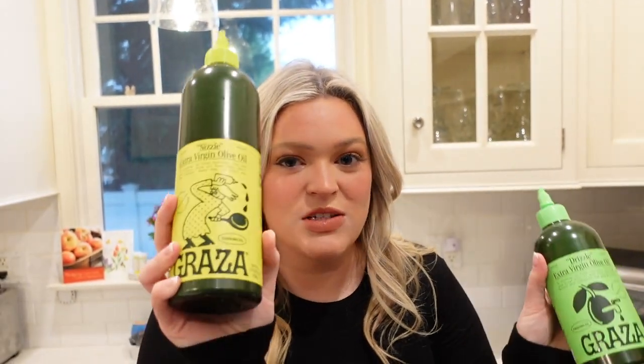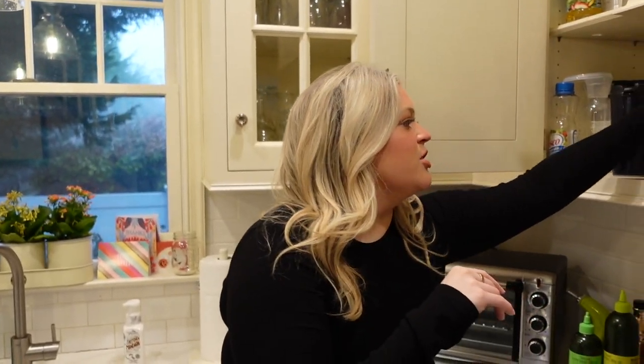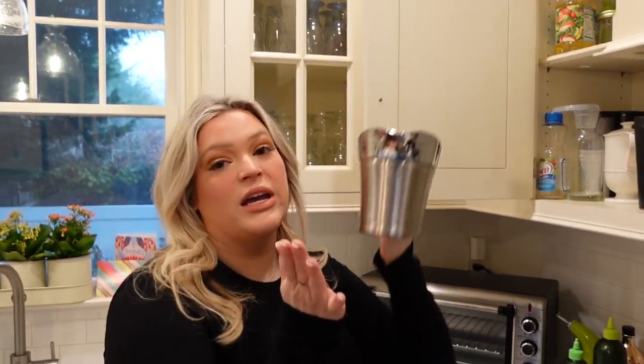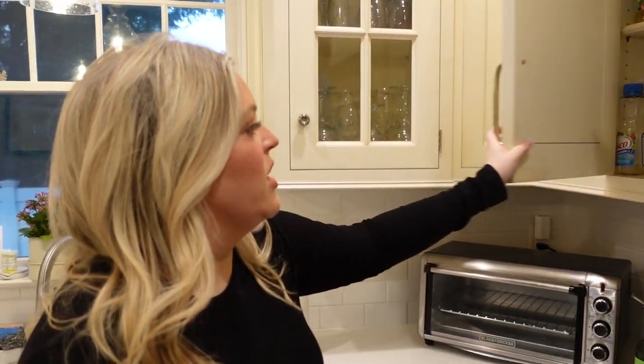Then I have my station here with olive oils — Graza, sponsor us! I love this olive oil: one for cooking, one for finishing. We have some cabinets here with all our cups and everyday drinkware — anything not fancy. This is my dad's favorite cup, just a yellow plastic cup, but he loves it, so nobody else uses it. And gravy boats and everyday drinkware kind of things.